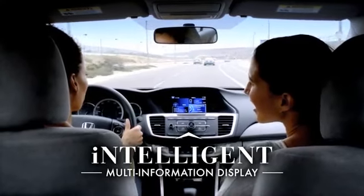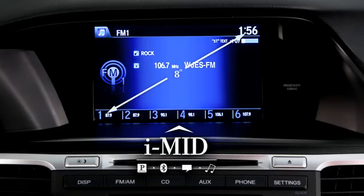Every Accord also features the Intelligent Multi-Information Display, or IMID, an 8-inch screen that brings a variety of technology together in a clear and simple way.